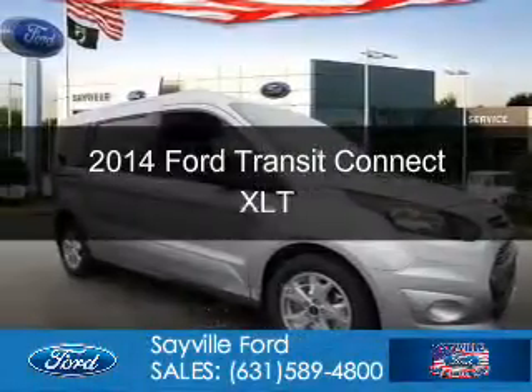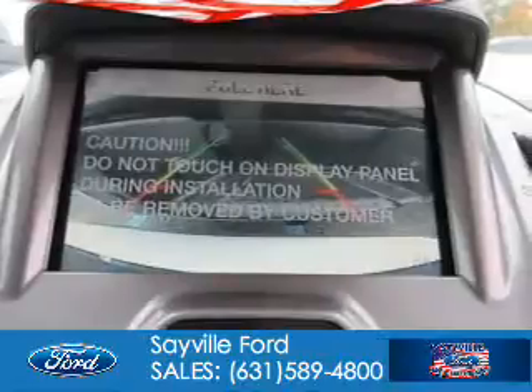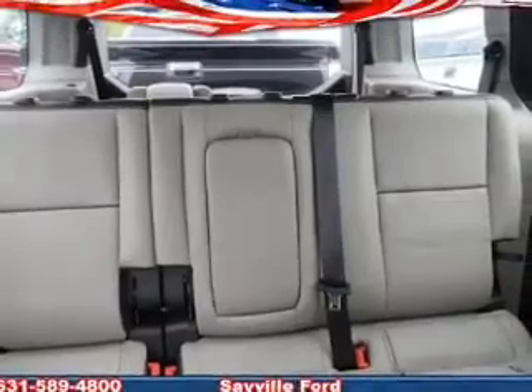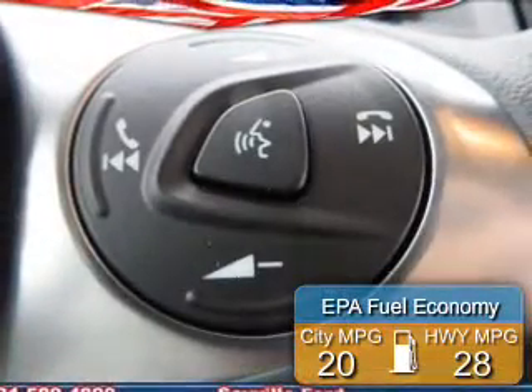This is a new 2014 Ford Transit Connect. It's powered by front-wheel drive, a 2.5-liter four-cylinder engine, and a six-speed automatic transmission. Great fuel efficiency saves you money by requiring fewer trips to the gas station.